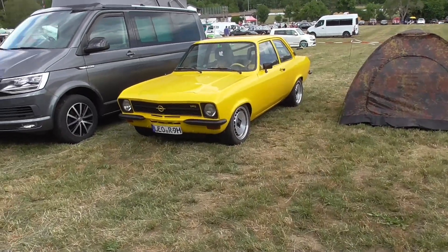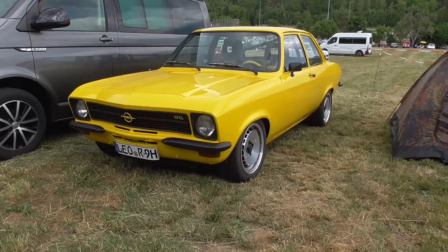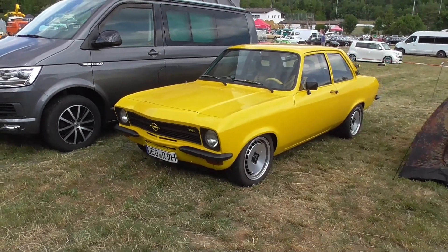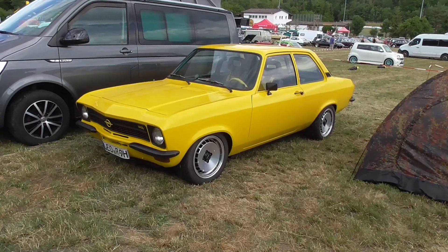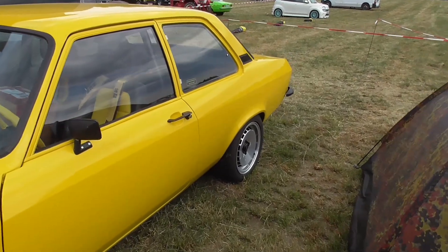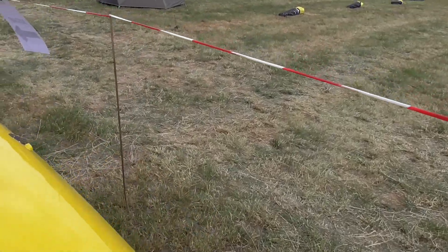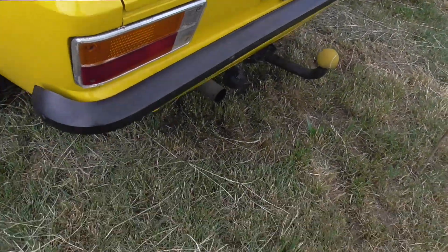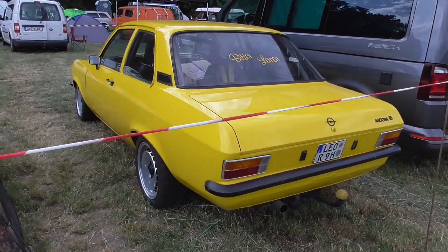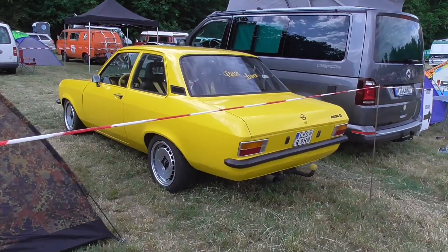Here we have a wonderful Opel Ascona A — this one here is the saloon. Design-wise, I'm thinking that my fellows from Australia may think this is looking kind of like the Holden Torana, but it's still a little bit different car — though looking really very similar.